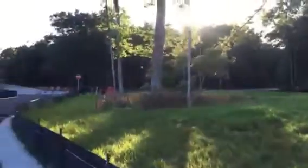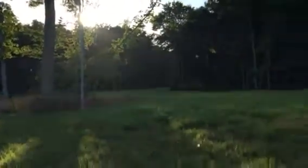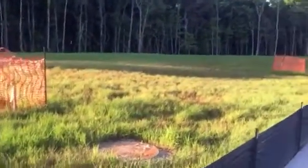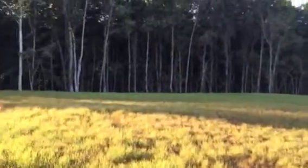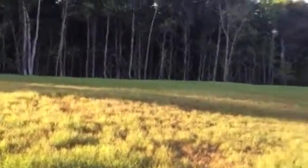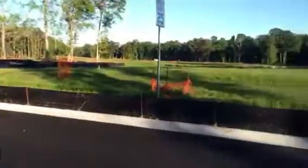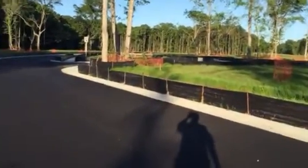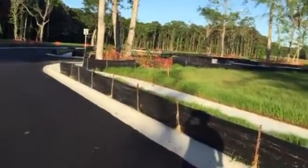I'm thinking on the other side of those trees is lot one. Right now I'm standing in front of two, and then over here we have three. You've got the woods — pretty nice sized lots, to be honest. And then of course across the street is going to be the amenity center.